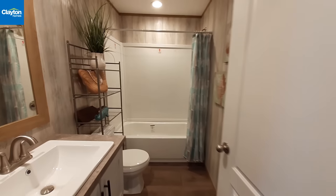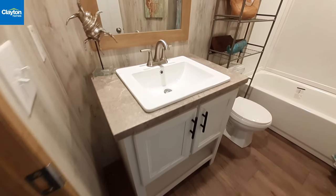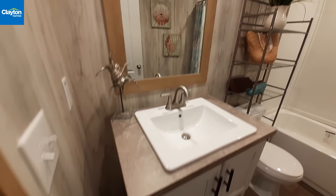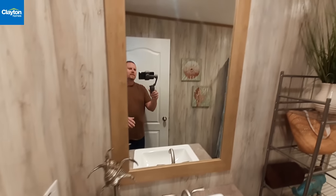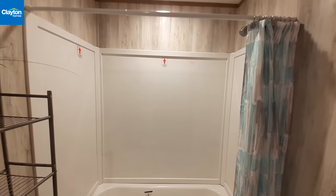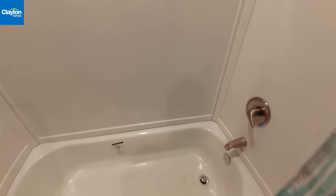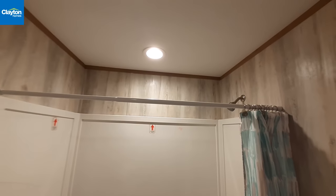Now we can't forget the bathroom. You've got your pedestal-style cabinet here - it doesn't go all the way to the wall, but there's not a lot of room there anyway. You've got recessed lighting above. This is a shower-tub combo - I'd say it's more of a four-piece because each of these sections are individual pieces, as is the tub.